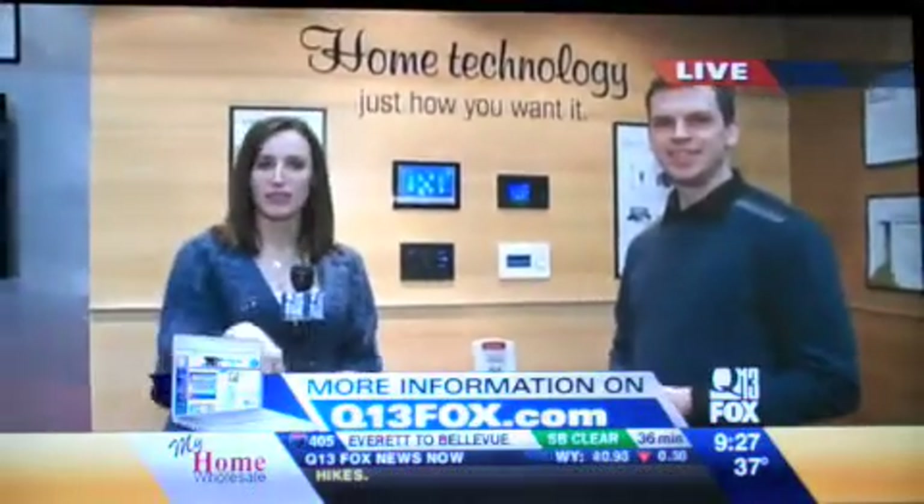We're going to put some of the info up on our website. Q13fox.com — click on Mornings with Casey for info about this booth, as well as everything about the Seattle Home Show, which runs now through Sunday.